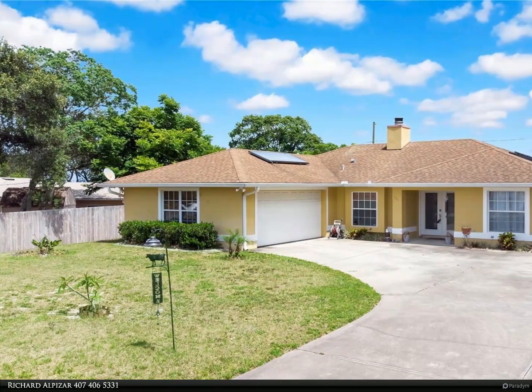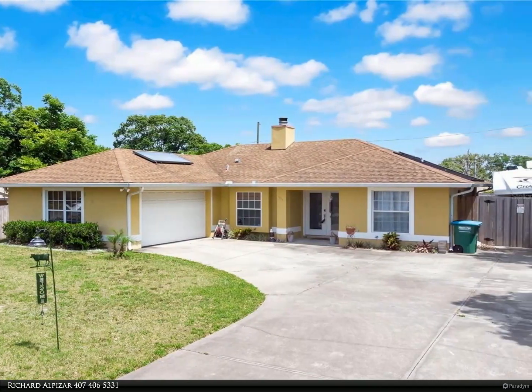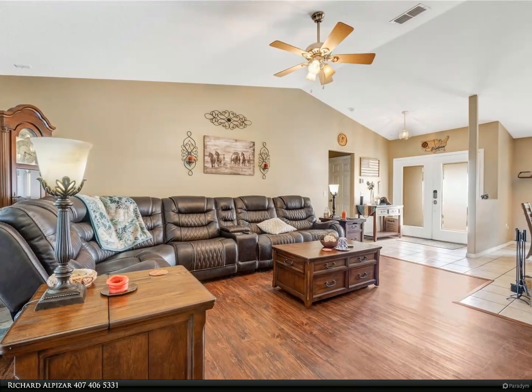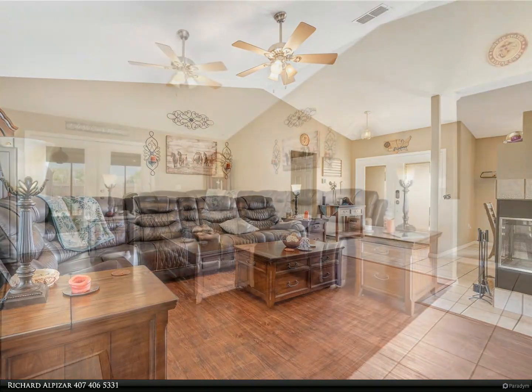This Berkshire Hathaway Home Services Florida Realty property video is presented by Richard Albizar. Welcome home to this gorgeous three-bedroom, two-bath home with a solar heated pool. Enter the double glass front doors into the